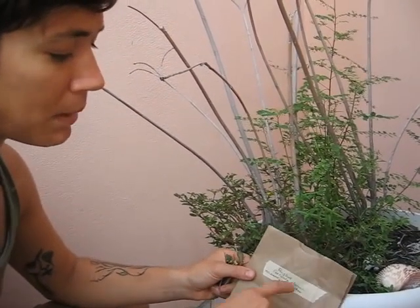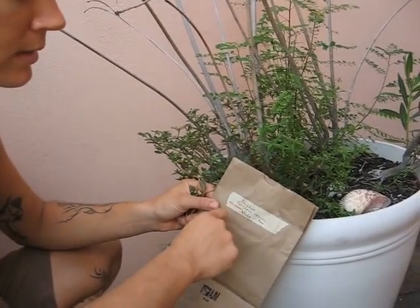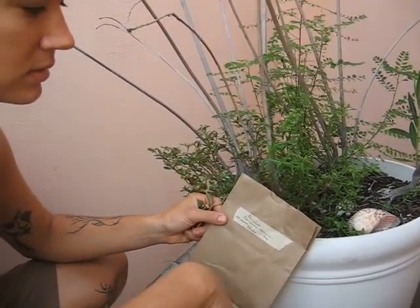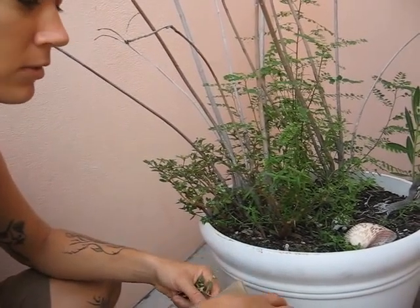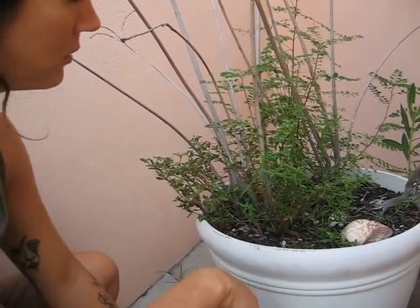For harvesting it, I've got my bag of purslane. It has the date and the time on it so I can keep track of it with all of my other wild herbs I have harvested upstairs.